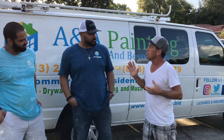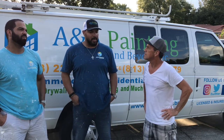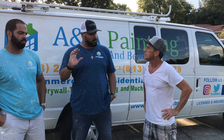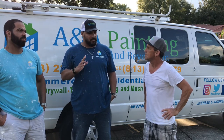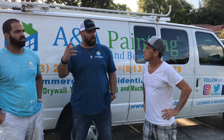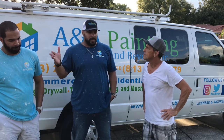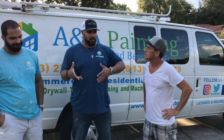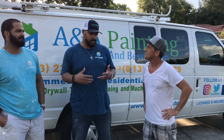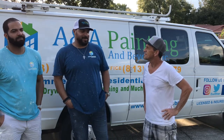Asked what got him into the business, Josue explains: 'Our younger brother got us into it. His in-laws worked in painting, and he started helping on weekends at age 14. He told us about it, we started helping here and there, and then we decided we liked it. We had the language skills, so why not start our own business? Since then it's been just great — a real blessing.'